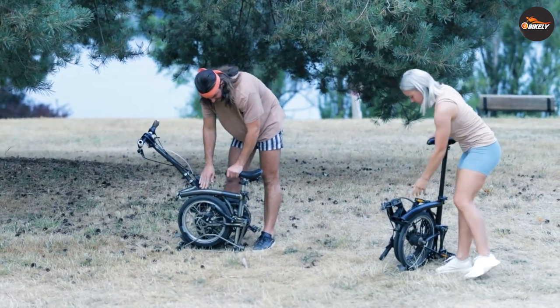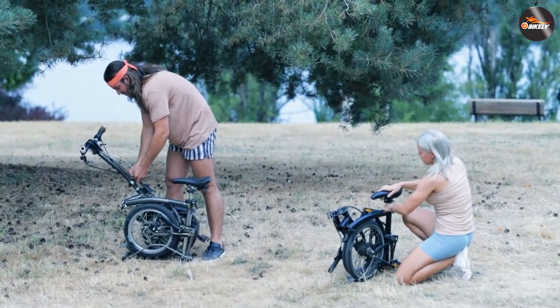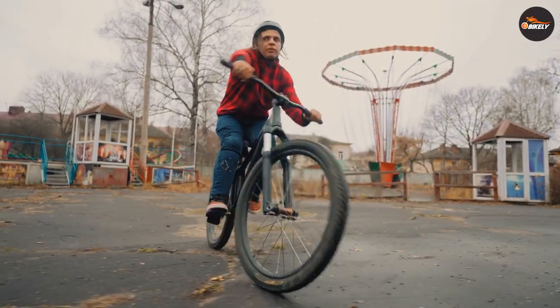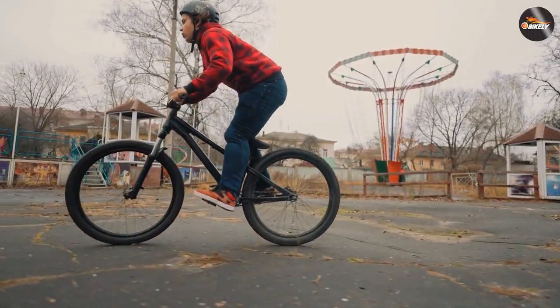Regardless of which type of bike you choose, it's important to properly maintain and care for it. Regularly check the tires, brakes, and gears to ensure they are in good working condition. Additionally, always wear a helmet and follow traffic laws when riding.